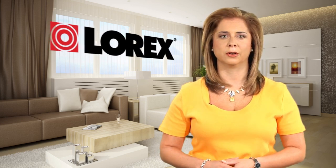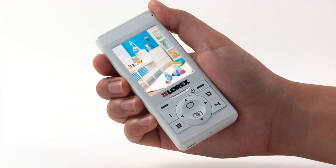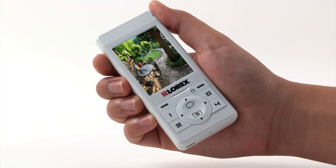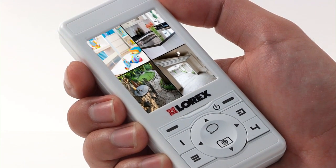First, there's full screen mode — press the buttons marked 1, 2, 3, and 4 to view the desired camera. Then there's scan mode, which automatically switches from one camera to the next every eight seconds. And finally, there is quad split screen mode, which allows you to view up to four places at the same time.